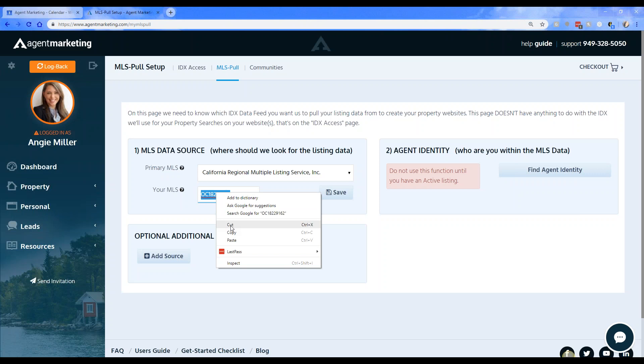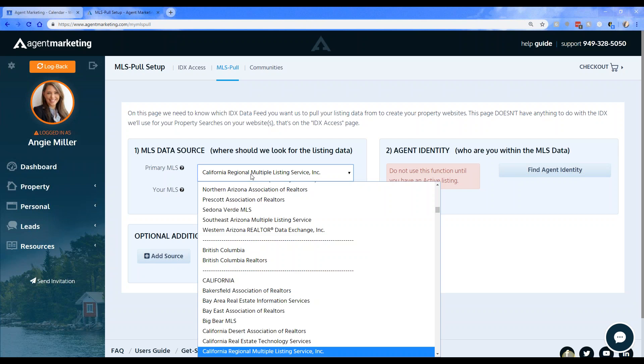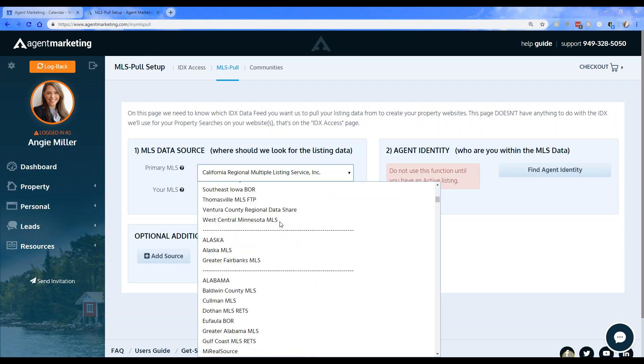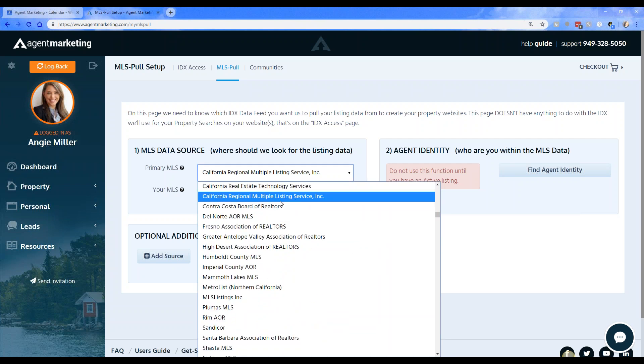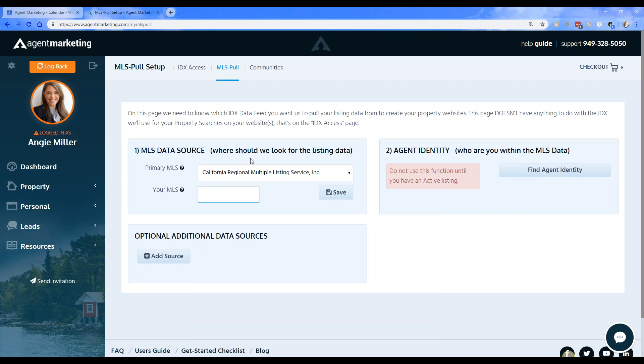With MLS Poll you have a couple of different options. Click on Option Number One — the MLS Data Source. With the MLS Data Source you can search through all of the different MLSs that we have. You'll find your state, and some are broken down by state, so find the MLS that you belong to. Because we're local, I'm going to go ahead and select California Regional Multiple Listing Service — CRMLS.